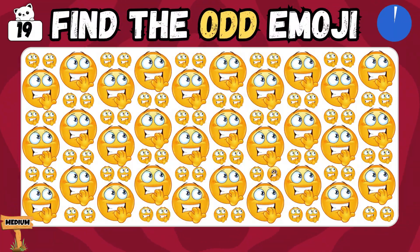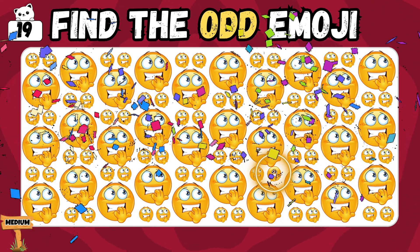So, here is the difficult task — find the emoji which looks odd! Let's find out! Absolutely! You found it!